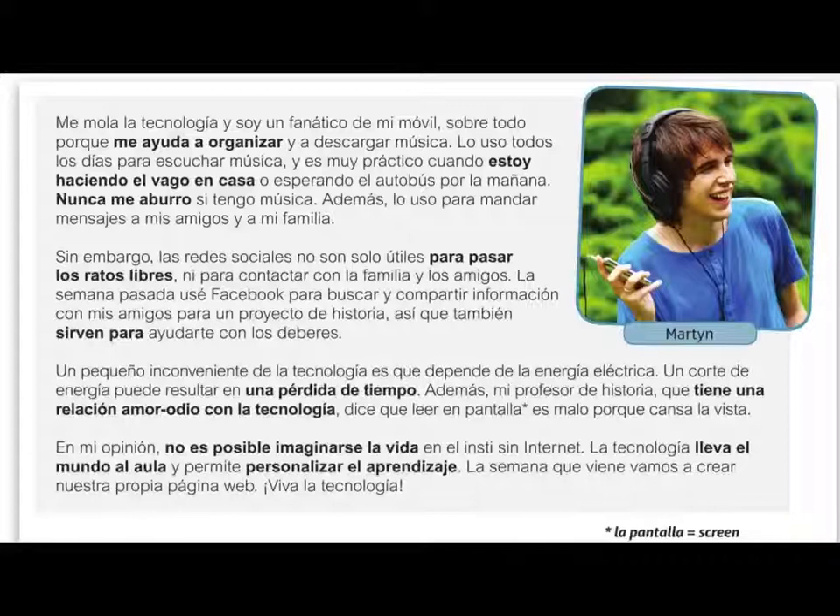Last week, they used Facebook in order to look at and share information with friends for a history project, and it also helps with homework. So here we've got some opinions and a past tense verb. The third section gives opinions about an inconvenience of technology — a small inconvenience is that it depends on electricity, so if you have a power cut it can result in it being a waste of time. In addition, the history teacher has a love-hate relationship with technology and says that reading a screen is bad because it tires out your eyes. Giving someone else's opinion can be worthwhile too. Finally, in the last bullet point: in my opinion, it is not possible to imagine life at school without the internet. Technology is all around everybody and it allows them to personalise their learning. Next week they're going to create their own web page.